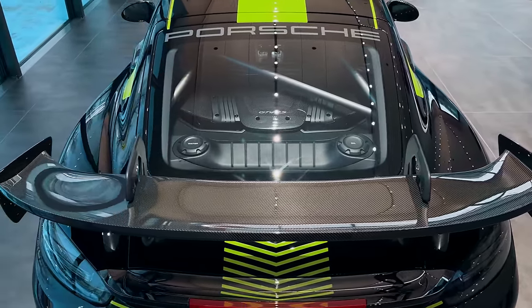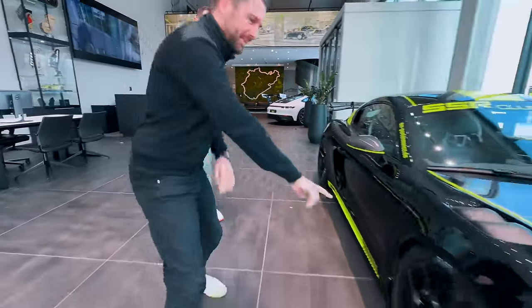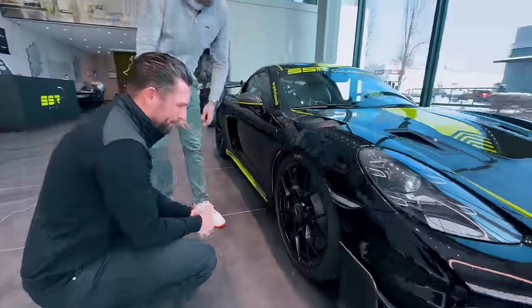And this suspension is so good to drive. When I first drove it, I was like, is the suspension really in? It's so comfortable. Honestly.